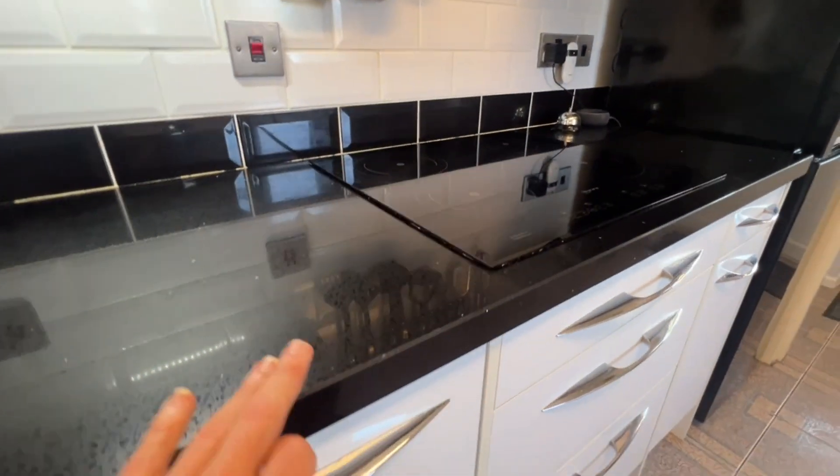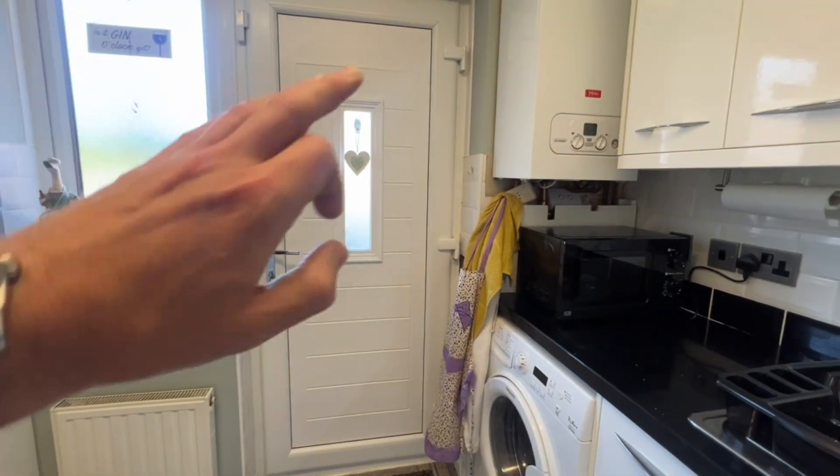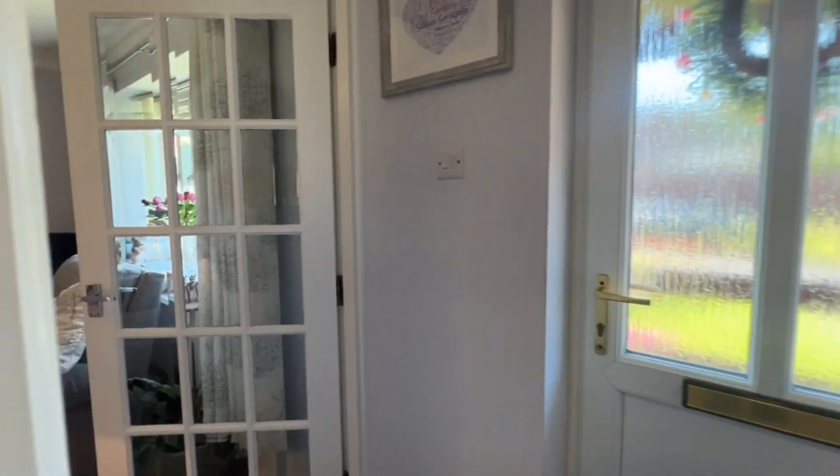I love these work surfaces, I really do. I'll just tilt the camera to see if you can see that sparkle. There's also a UPVC window and a door out to the side, and a radiator of course.